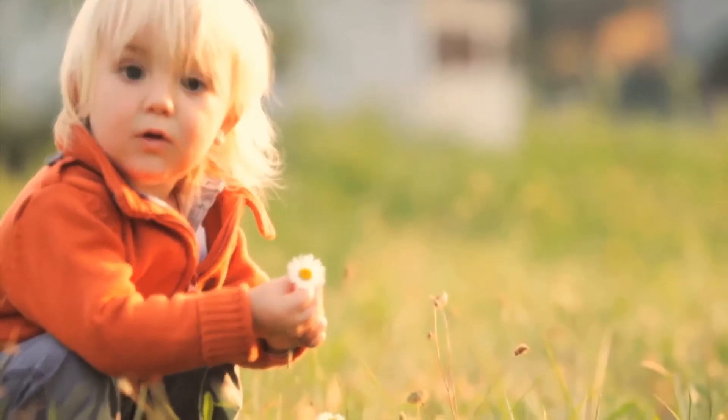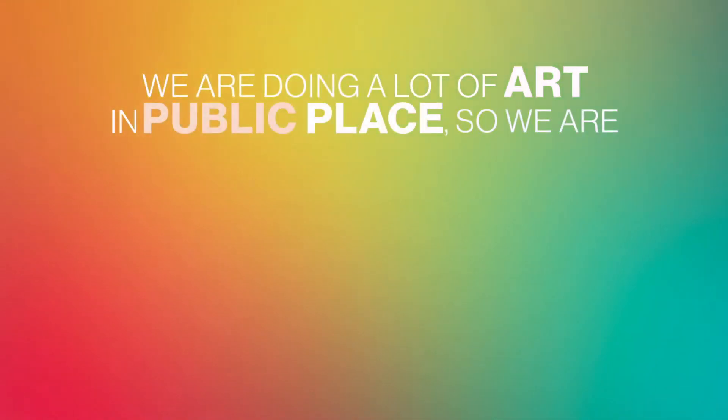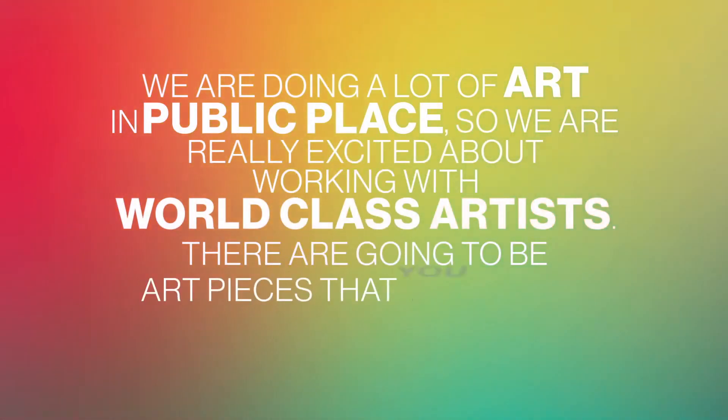Creating an environment that will sustain well into the future. We're doing a lot of art in public places, so we're really excited about working with world-class artists. They're going to be art pieces that you can interact with — you're basically climbing all over the art. It's a unique experience; it's the opposite of a museum where you can't touch anything.